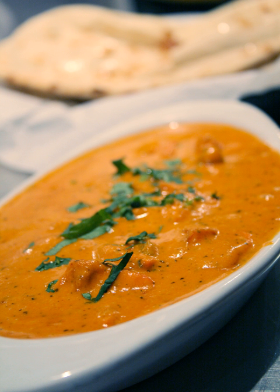Chicken Tikka Masala is chicken tikka — chunks of chicken marinated in spices and yogurt — that is then baked in a tandoor oven and served in a masala, or spice mixture, sauce. A tomato and coriander sauce is common, but no recipe for chicken tikka masala is standard. A survey found that of 48 different recipes, the only common ingredient was chicken.